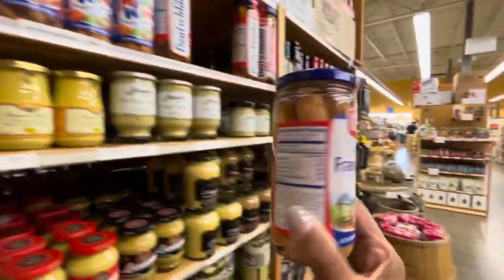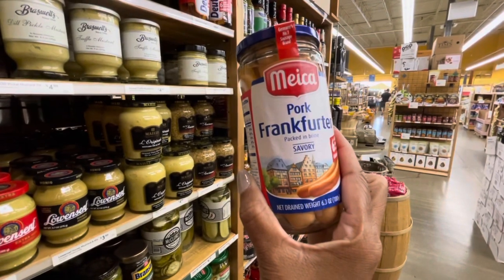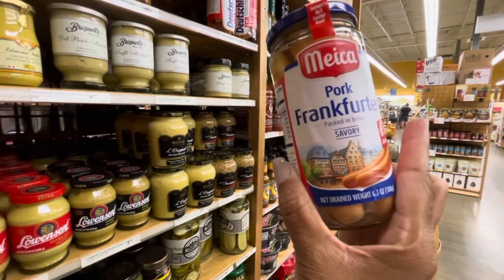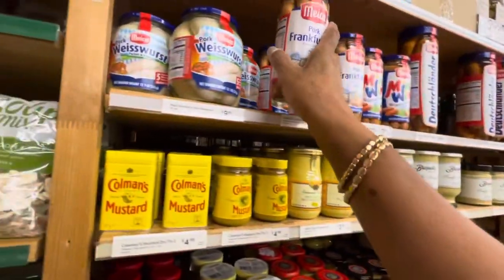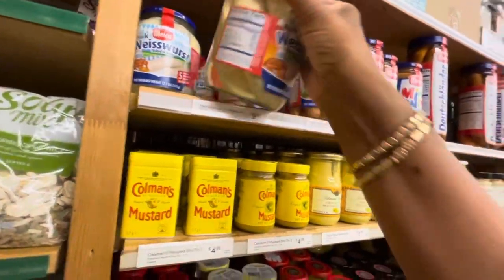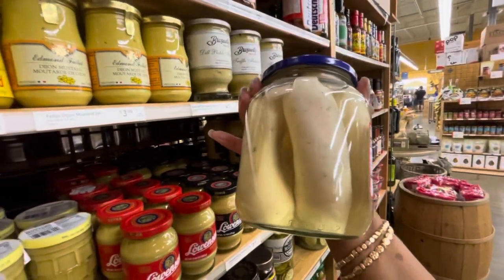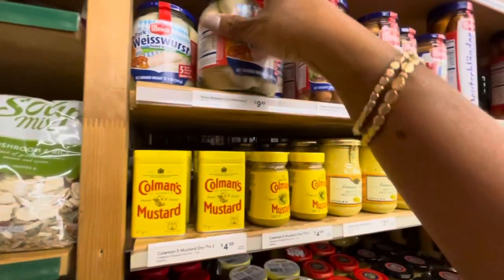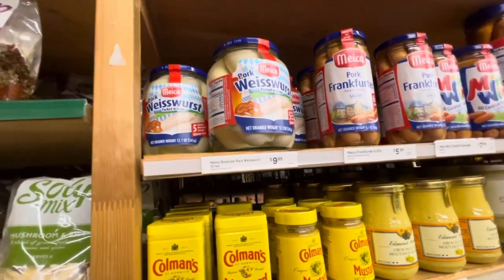I'm getting hungry just looking at all this food! Look at these right here - I'm not really into things like this, but this is a pork frankfurter packed in brine. These are $5.99 - I'm not sure where they come from. They also have the white ones here. I don't think I would eat that, but it may be good to someone. They're actually made in Germany.